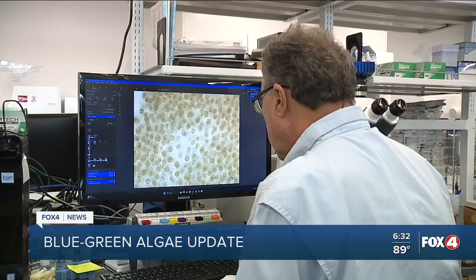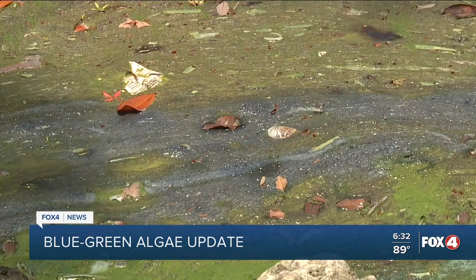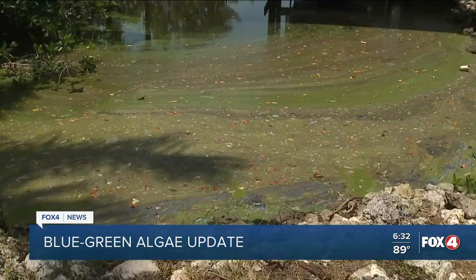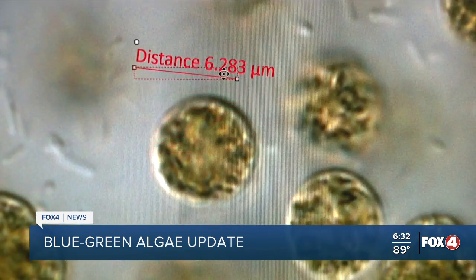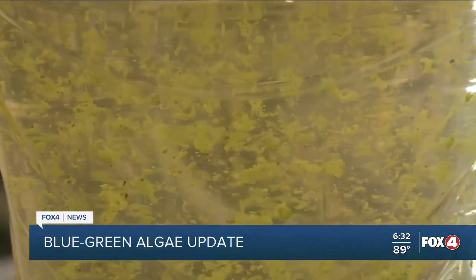Dr. Rosen says it is not only toxic to humans, but also our pets. He says if your dog swims in infected water, they could receive a very high dose. The question is how much is there that they get inside. And when we look at mortality, we look at micrograms of toxin per kilogram of body weight, so you have to have the right amount of toxin to cause it.